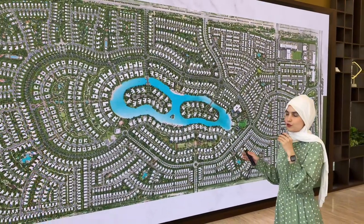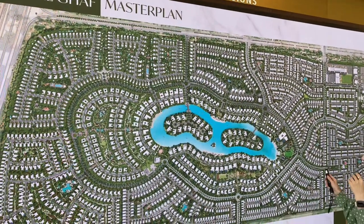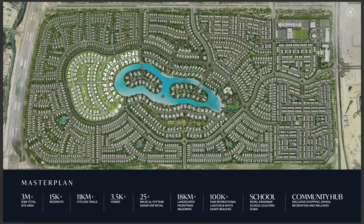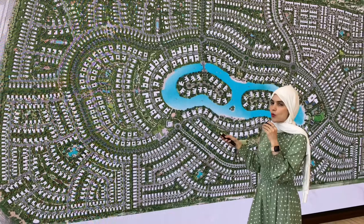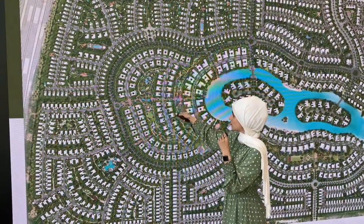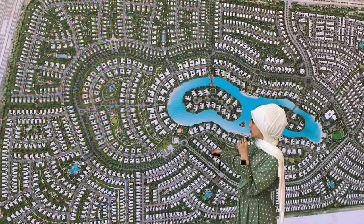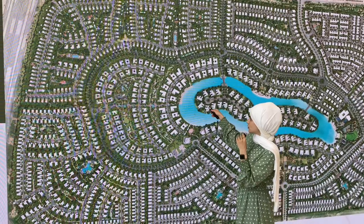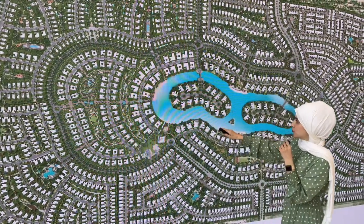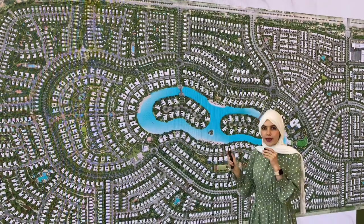Just a quick brief on the master community — this whole master community is launched and sold out except for the last cluster, which is Serenity Mansions. This cluster has one of the biggest central parks in the community located right in the middle, retail stores coming up on the side, a mosque, and 120 meters of beach. So it's very close to the beach and the Lanai Islands.